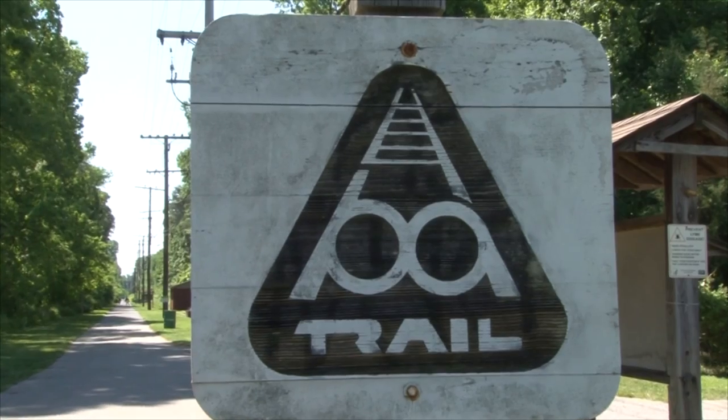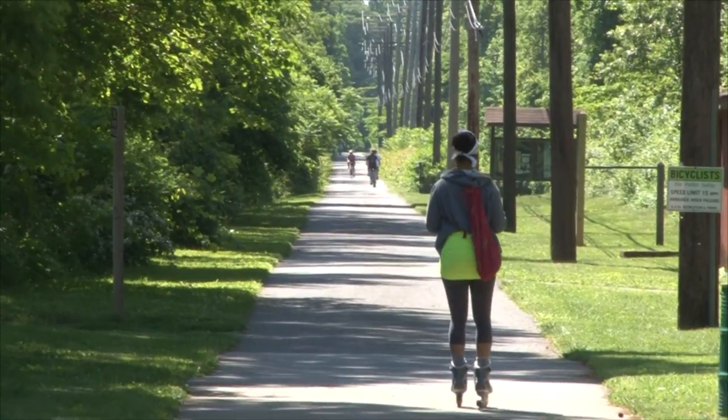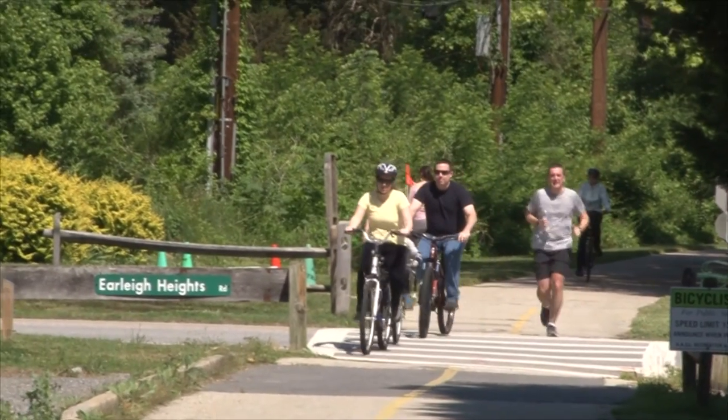Welcome to the B&A Trail. The B&A Trail is part of the Anne Arundel County system of trails and stretches from Boulter's Way in Annapolis to Dorsey Road in Glen Burnie with just over 13 miles of paved trail to bike, walk, run, or skate.